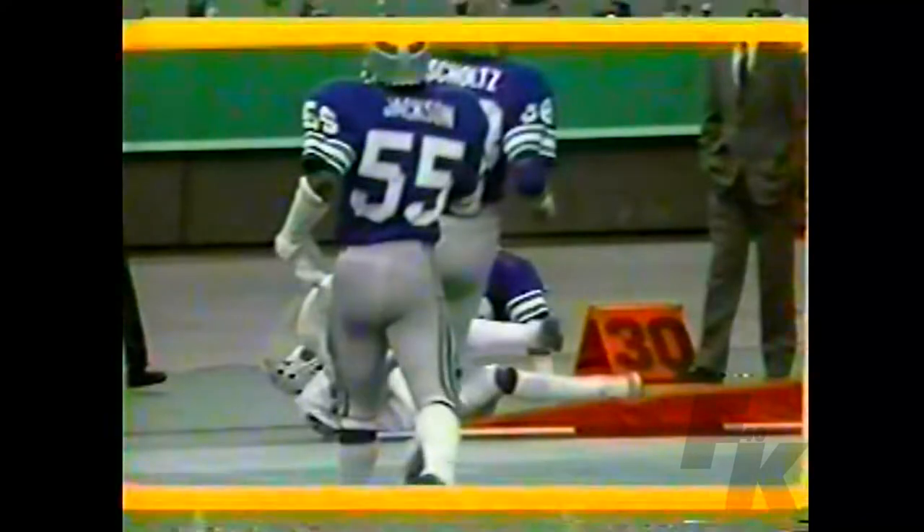But in this situation you need the kind of arm that Grogan has. You have to be able to get that ball out there in a hurry against that zone defense. Good catch on the part of Stanley Morgan. Third down and 11.